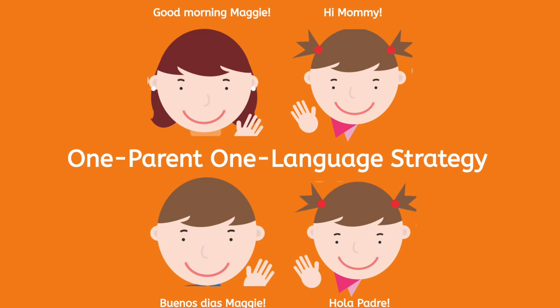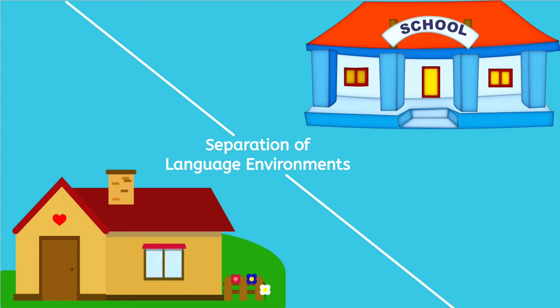The One Parent, One Language Strategy is implemented by having one parent speak to the child in one language, while the other parent speaks to the child in the other. This method increases the child's equal exposure to both languages while in the home, which makes up a large portion of their language learning environment at a young age. It has been reported that this strategy could be difficult to implement in the long run due to its more unnatural nature, but as long as both parents are committed to it, it could be effective. Another environment-altering intervention would be to distinctly separate the two languages between school and home, ensuring the child attends a school where only one language is used, while the family uses the other language at home. This language separation may result in more equal exposure to both languages, and thus similar acquisition.